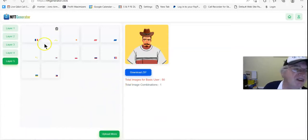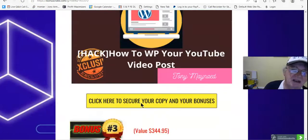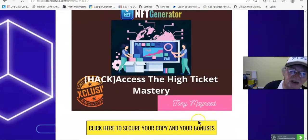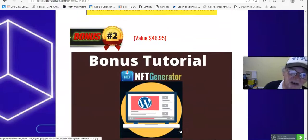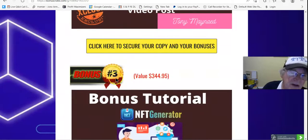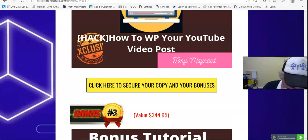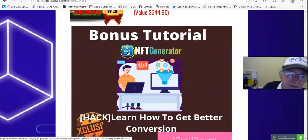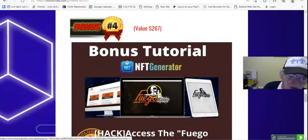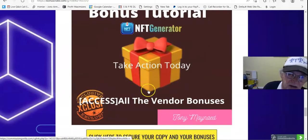Back to my bonus page. With this you get access to High Ticket Mastery — you can sell those on Fiverr or wherever you want. Learn how to WP or put YouTube videos on your WordPress site. Learn how to get better conversions. Bonus number four: access Fergo Breakout, which is Instagram. Bonus number five: take action today and access all the bonuses.